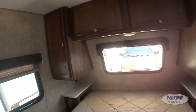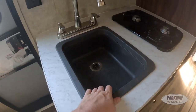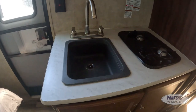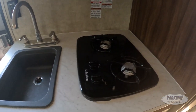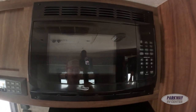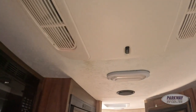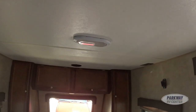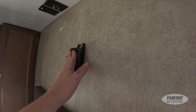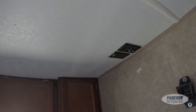Over here we have our sink — it's a stone cast sink, very nice. We have our two-burner stove with a hood and our microwave, a Jensen audio system with speakers in the ceiling. You can also hook up a television right here, and we have our satellite and cable output right there.